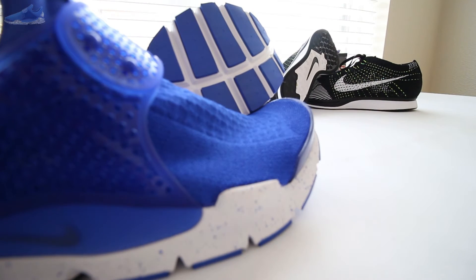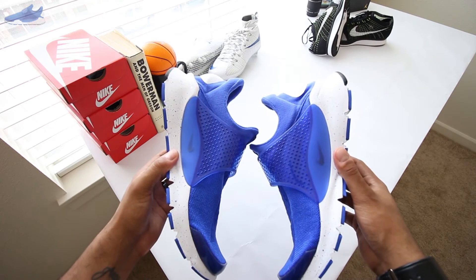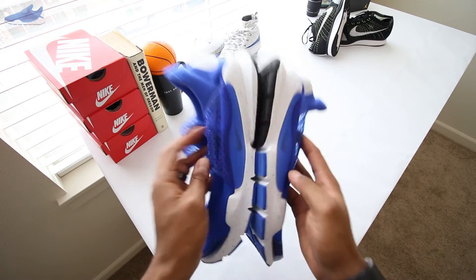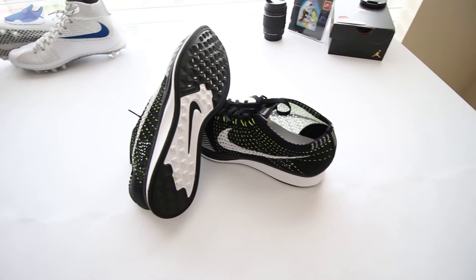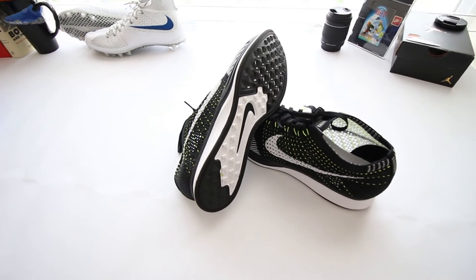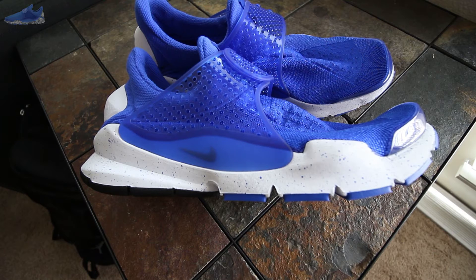The Sock Dart was the stepping stone for what became a design marvel eight years later with the development of the Flyknit Racer. These were a hit in Japan, but with limited units they simply faded away. They take on the same story as the Air Max Zero by Tinker Hatfield — Nike saw the Sock Dart as futuristic and ahead of its time, and just like that it was gone. The unknown hero in this story is the Flyknit Racer, which proved the world was ready for sneakers that were a little bit different.